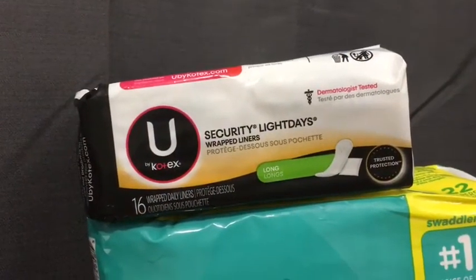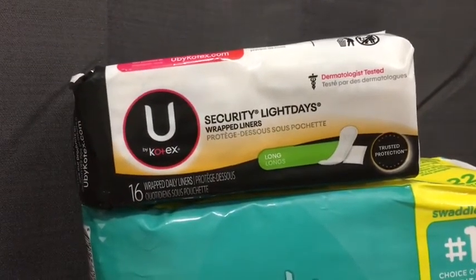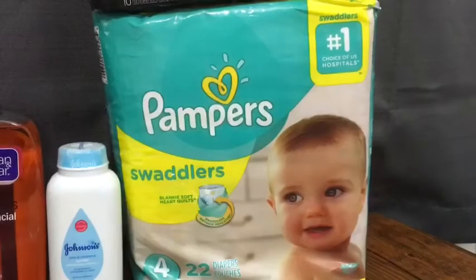The Kotex liners are 94 cents. Fetch is giving you 100% back in points, making that one a freebie.